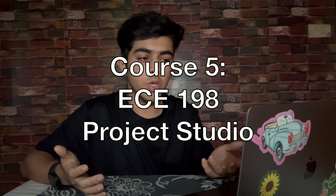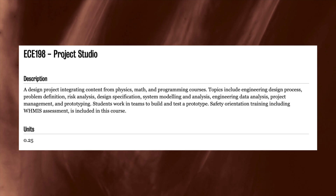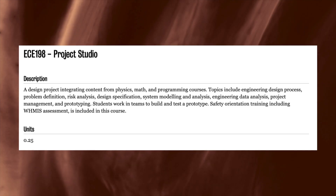EC198, Project Studio. This was one of the most interesting courses. Everyone had to work on an STM32 microcontroller project along with a classmate, which required high self-motivation. Since we only saw the professor for this course about three times during the entire term, this course was all about the engineering design process and project management.